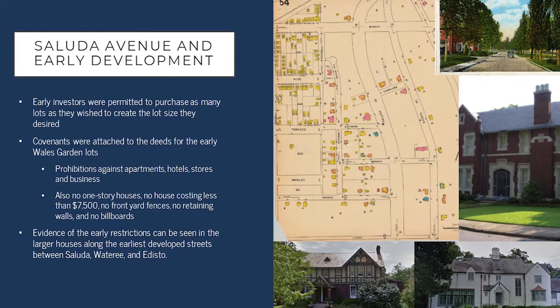With the development of the neighborhood, those restrictions were relaxed or eventually completely eliminated fairly early on, because in the late 1920s and 1930s you see apartment buildings being built. You also see smaller bungalows coming into the neighborhood.